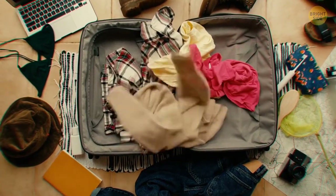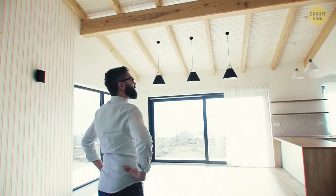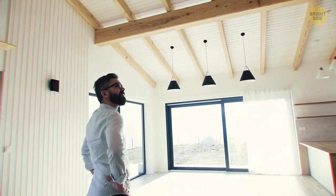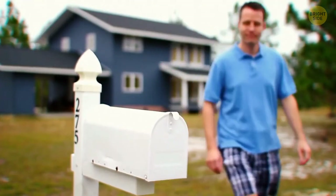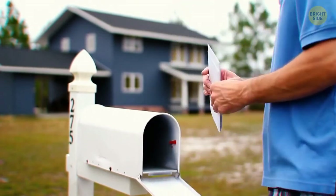Today you're going on vacation and need to prepare your house and make it as safe as possible. A full post box is the first thing a robber will look for in a target. Your neighbor will need to take your mail while you're away.